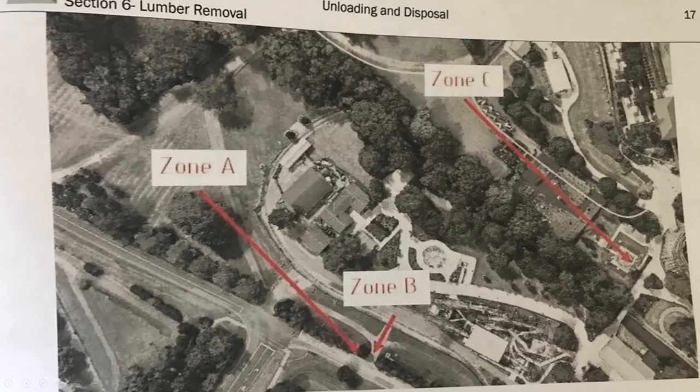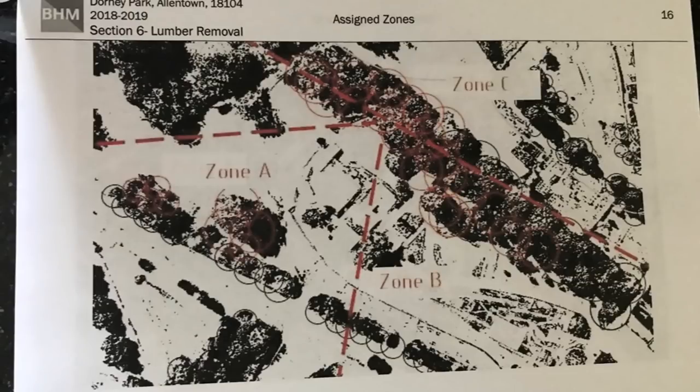Round two of exciting news — it seems like we figured out which third Cedar Fair park is getting a coaster in 2019. As discussed in my previous video, my prediction of Dorney Park getting the coaster in 2019 appears to be true. We all kind of knew deep down this was the case due to Stinger being removed, and this is super exciting. It's about time Dorney Park is getting a pretty good attraction by the looks of it.